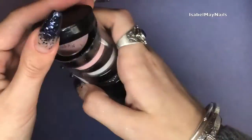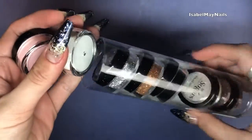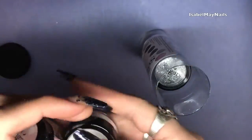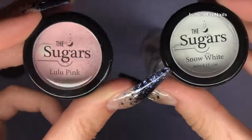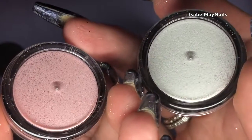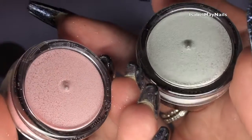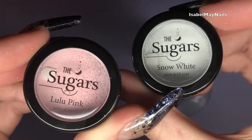The first two colors in the collection are matte glitters and I absolutely love these two. You've got Lulu Pink, which is a matte baby pink, and Snow White, which is a white matte color. Really gorgeous — I love the fact that they put two matte colors in this collection.